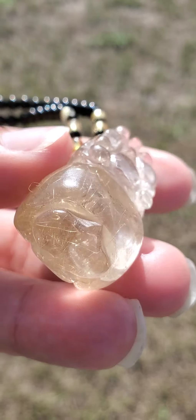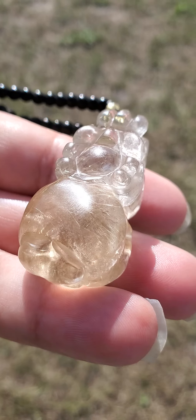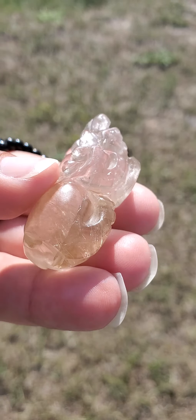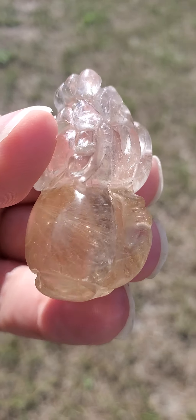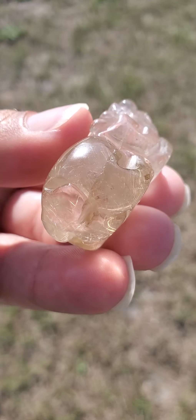This is 39 grams and it's approximately 195 carats. This is also not waterproof. I definitely recommend do not get this wet or wear it in a shower, the pool, or anything like that.